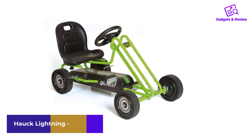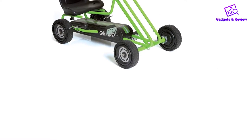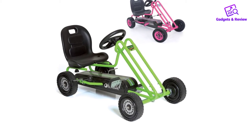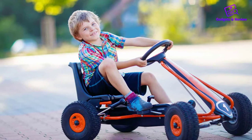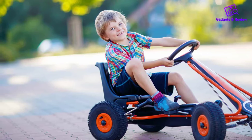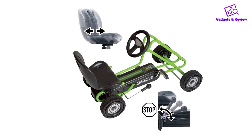Number 2: Hawk Lightning Pedal Go-Kart. Available in green or pink, the Hawk Lightning Pedal Kart is a cheaper option compared to the Berg Toys Ford Mustang GT Pedal Go-Kart. Thanks to its pedal-based design, you'll never have to worry about a battery being charged. It has an adjustable seat so that your child can grow yet still enjoy it.